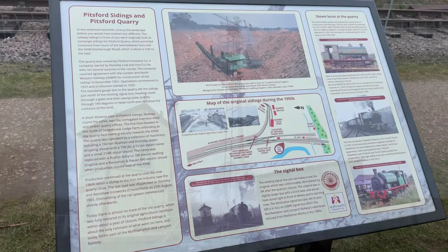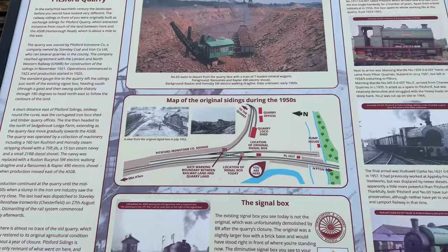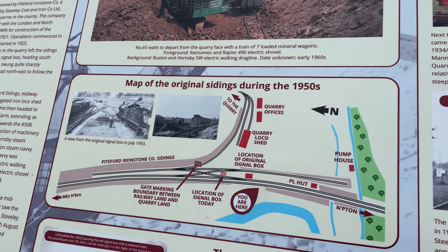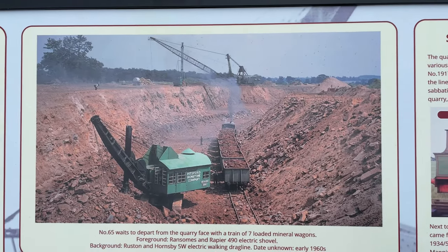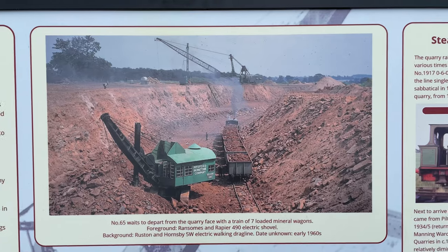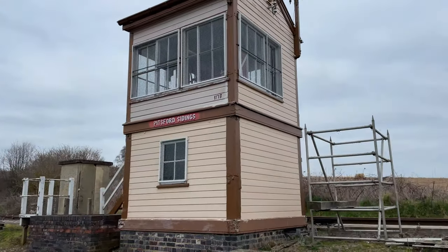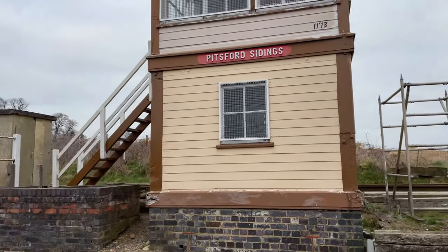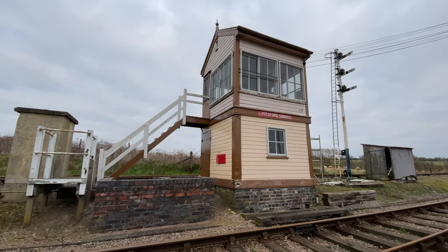Next is this set of sidings. This info board explains that the line was specifically routed past an ironstone quarry just east of the line here. The quarry has been long filled in, but the Northampton and Lamport Railway plans to develop the sidings here to enable ironstone hopper wagons, typically used here during the mining years, to operate demonstration trains.